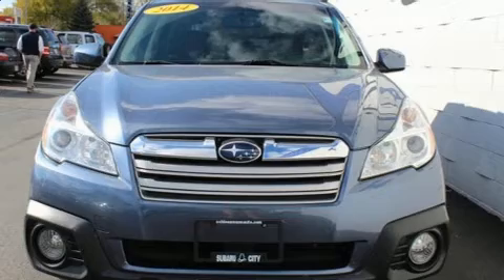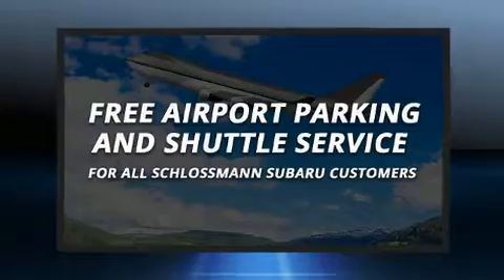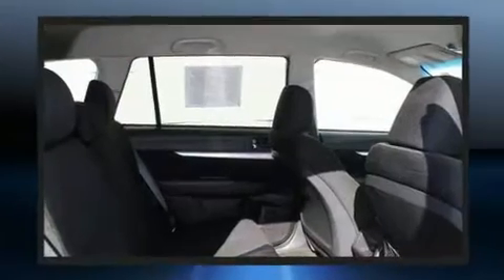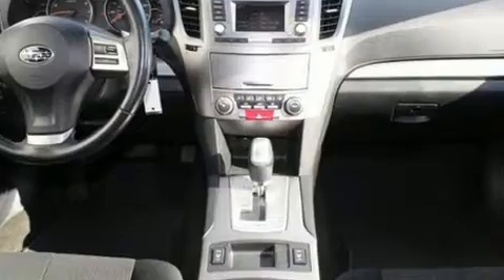Subaru also prioritized safety and security with features such as dual front impact airbags with occupant sensing airbag, head curtain airbags, traction control, brake assist, anti-whiplash front head restraint, ignition disabling, and four-wheel disc brakes with ABS.